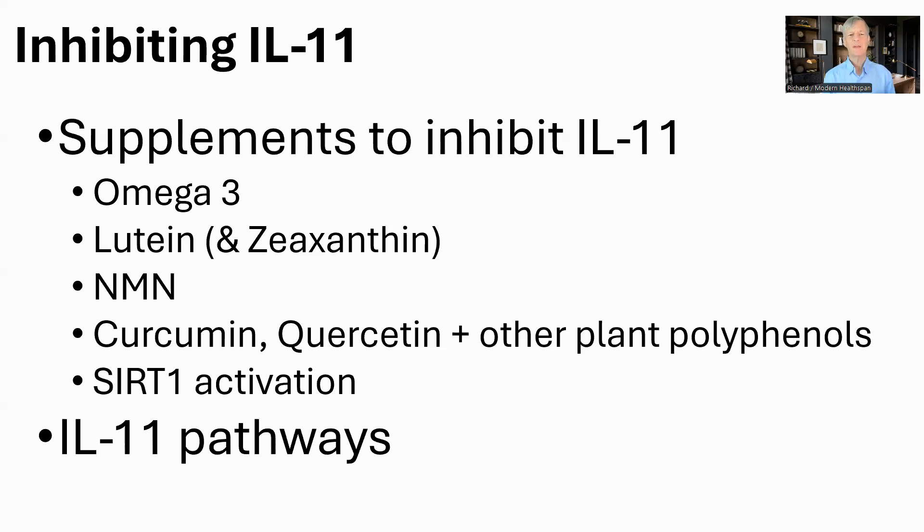Here is what I'm going to cover in this video. First, what supplements have been shown to inhibit interleukin 11 — these are the ones that I have found papers for showing that they can do this in animal models. All of the supplements are generally regarded as safe by the FDA: Omega-3, lutein and zeaxanthin, NMN, curcumin, quercetin, and some other plant polyphenols. I've also added SIRT1 here, though it is not a supplement, but overexpression of SIRT1 has been shown to inhibit interleukin 11. I will give a brief introduction to the study in each case but then talk about the parts of the paper relevant to interleukin 11, and at the end, a short review of the pathways of interleukin 11 biochemistry.